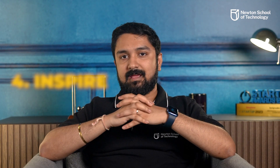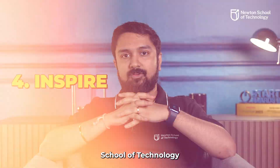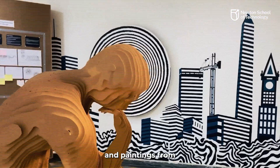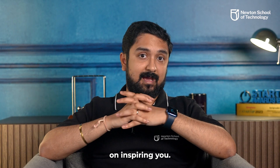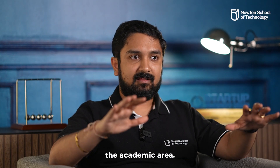Pillar 4: Inspire. The space and interiors at Newton School of Technology will be filled with stories, artifacts, and paintings from the history of computer science and India to always keep inspiring you. You will find little pieces of history spread around in the academic area.